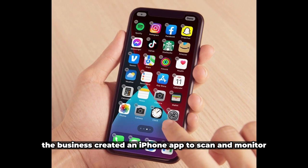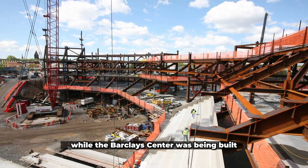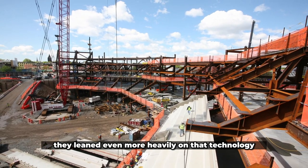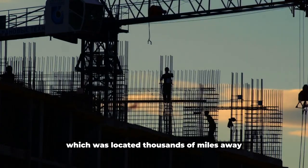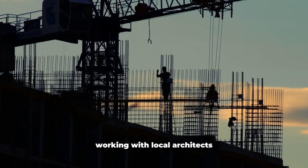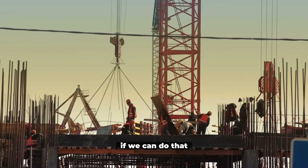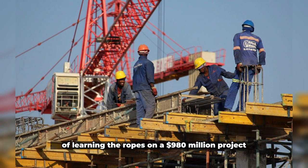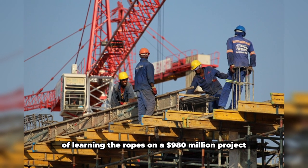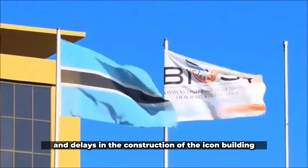The firm created an iPhone app to scan and monitor through production and assembly stages while the Barclays Center was being built. They leaned even more heavily on that technology for this project in Gaborone, which was located thousands of miles away, working with local architects, construction workers, and a fabricator in Cape Town who received and executed plans sent directly from New York. Sharples said of learning the ropes on a $980 million project, but there were several setbacks and delays in the construction of the Icon building.